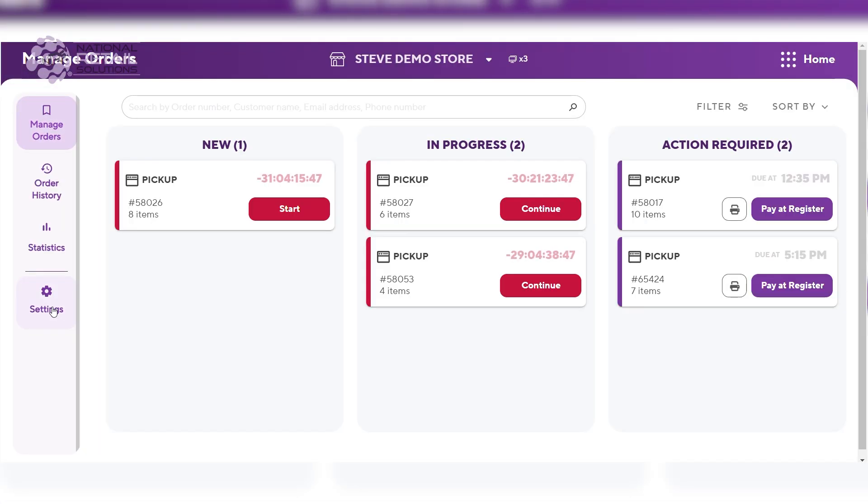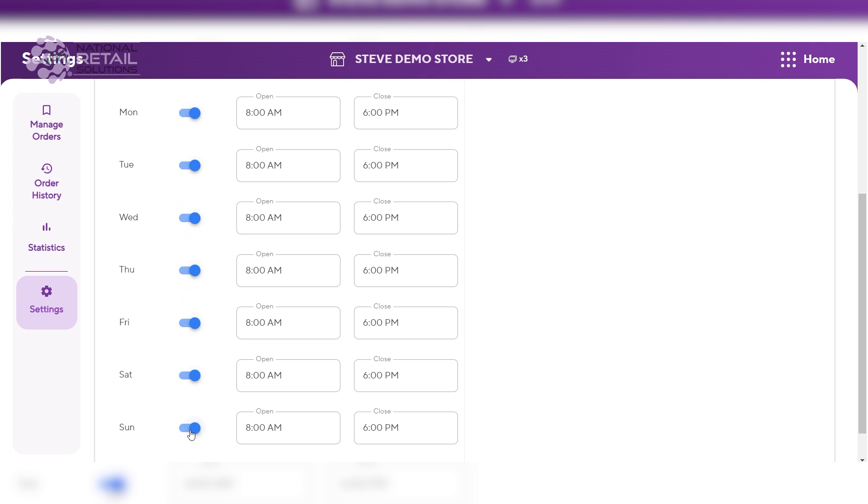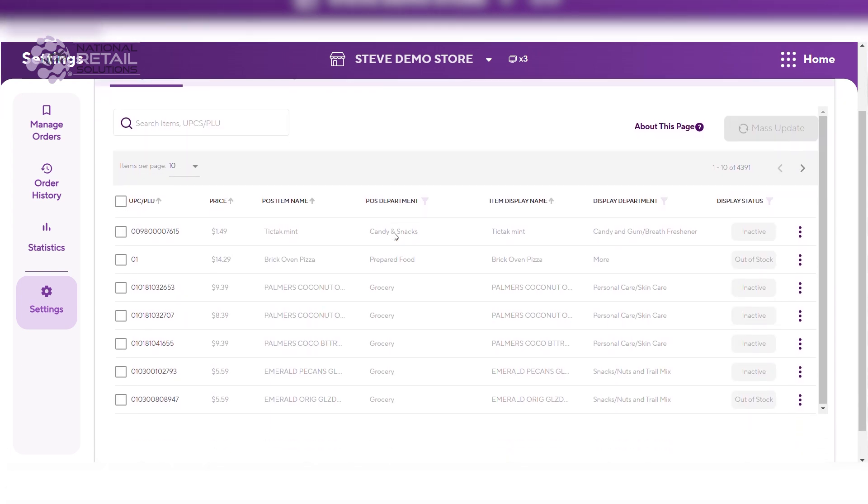Next, select the settings section to configure essential details including your store's hours of operation and the items you'll offer online, complete with descriptions, prices, and stock levels.